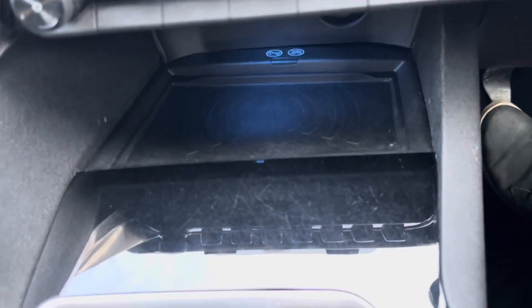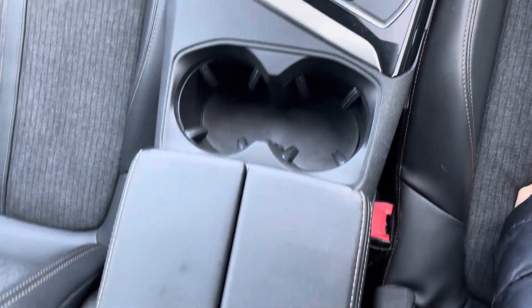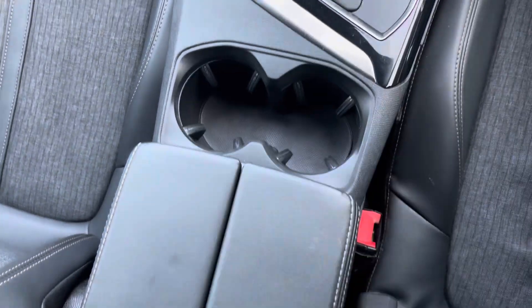Into the centre console, a USB connection, a charging pocket, the gear selector, electronic handbrake, two cup holders and a leather armrest are also provided.